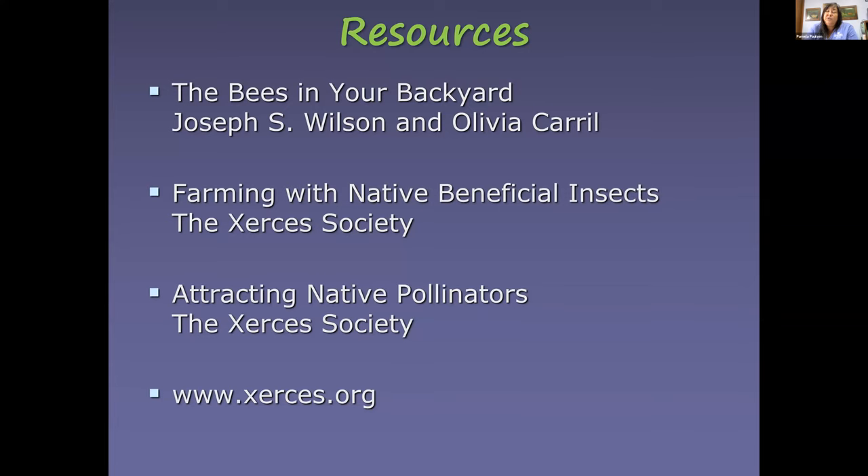There are many great resources on attracting beneficial insects. 'Bees in Your Backyard' is excellent for native bees in North America. The Xerces Society is one of the best sources for information on pollinators, bees, and other native insects — they have books and a website at xerces.org. I hope this gives you a new perspective and has you thinking about gardening practices to attract insects rather than viewing them as detrimental to your garden.